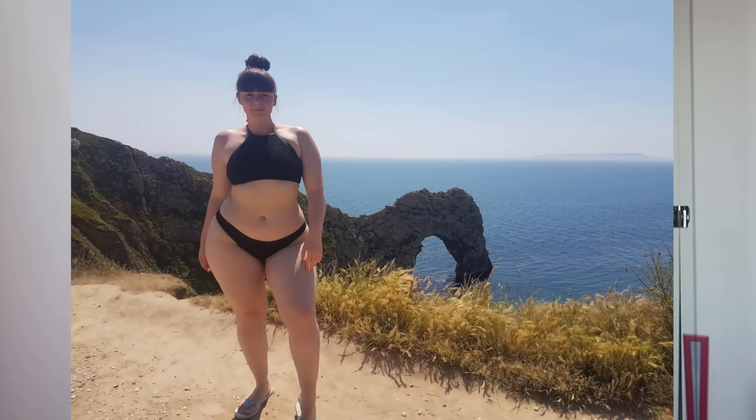Another one from Primark is this khaki style one — big granny knicker bottoms again in a size 18 with a bit of netting detail on them. The top is a halter neck that clips around the back, and I got that in a size 12. This one is really supportive if you've got quite big boobs and gives more coverage if you don't want to show your cleavage. I've only worn it once — it's probably under 10 pounds as well.